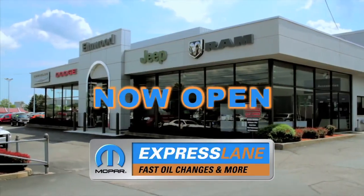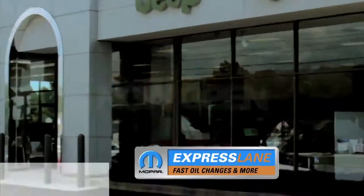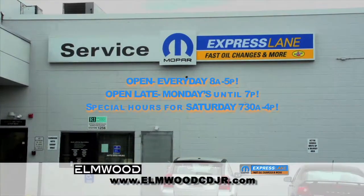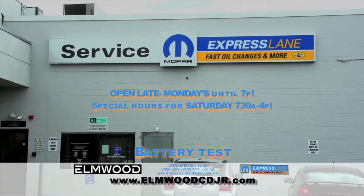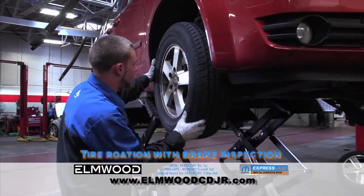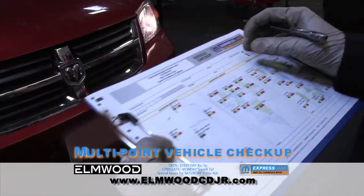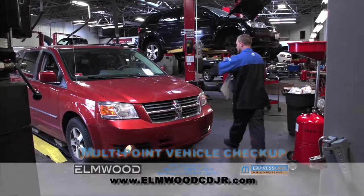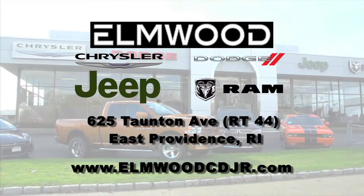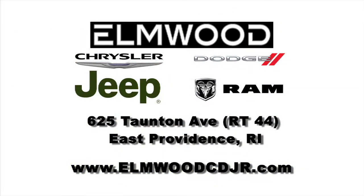The Express Lane is now open at Elmwood Chrysler Dodge Jeep Ram. Get your oil change done fast and done right — no appointments, no waiting, and no worries. Just drive in. We have a lane dedicated to express service for your convenience. We service all makes and models anytime, any day. 625 Taunton Avenue, East Providence, Rhode Island, or online at elmwoodcdjr.com.